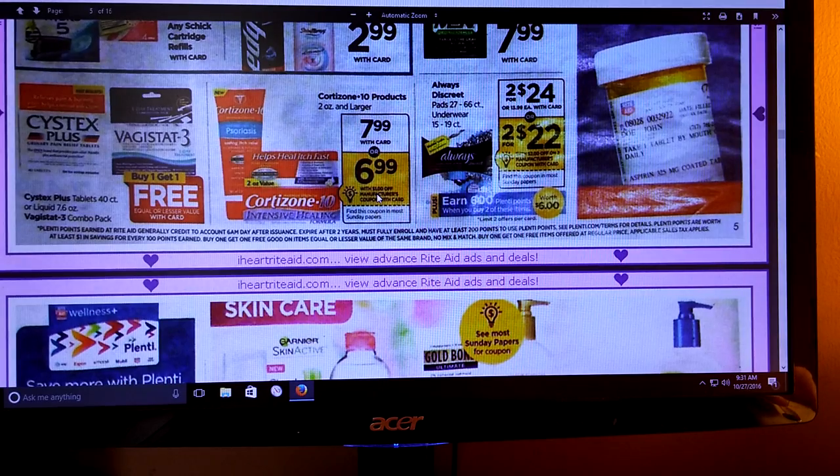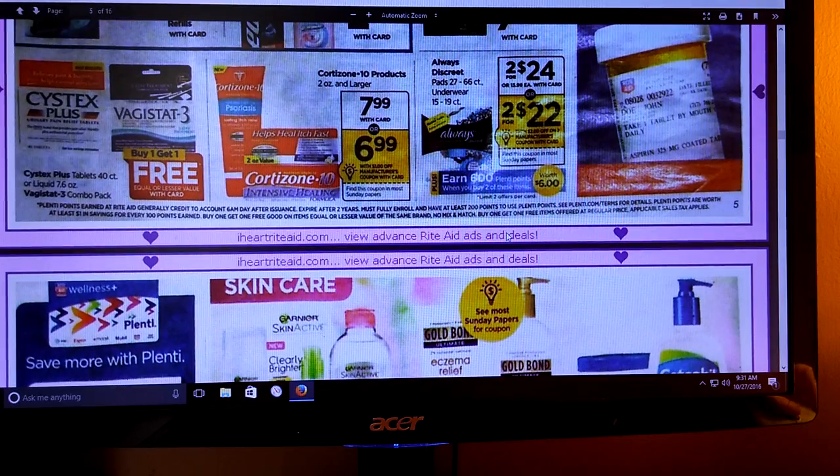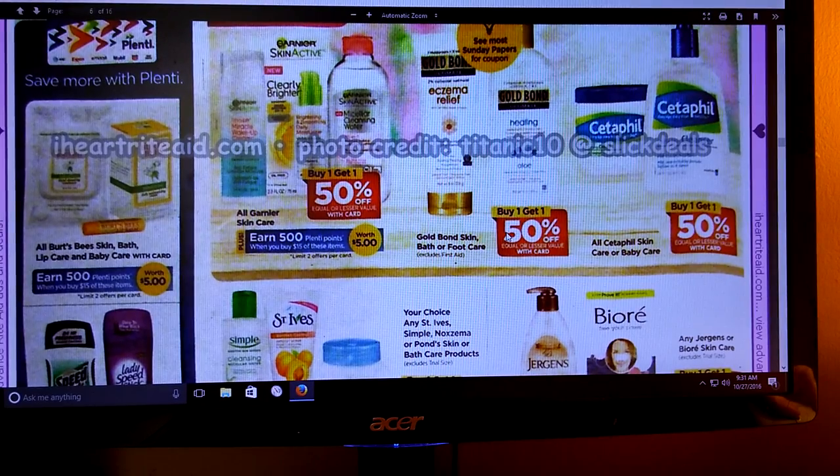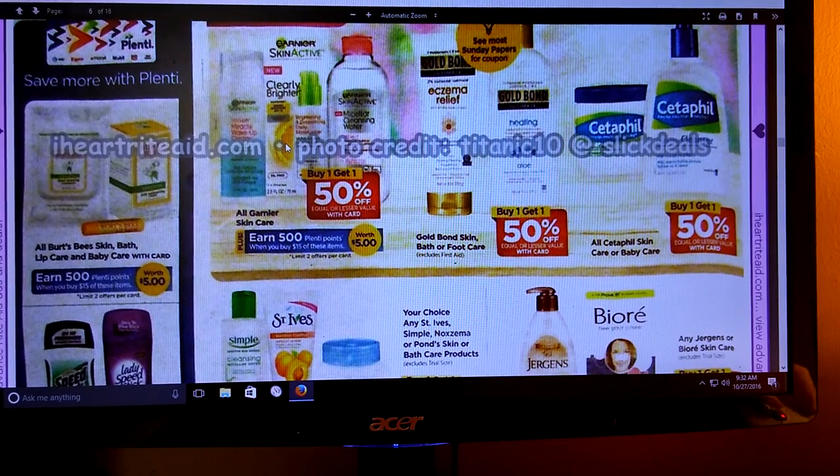It looks like we're getting some other coupons for cortisone. It looks like we're getting a $2 off $2 coupon for the Always Discrete. Buy one, get one half off on Garnier Skin Care. When you spend $15, you're going to get 500 Plenty Points. If you've got some coupons with a mix, that might be a really good deal. Watch your Saving Star because sometimes they put that out.